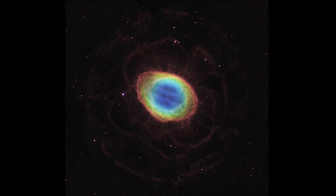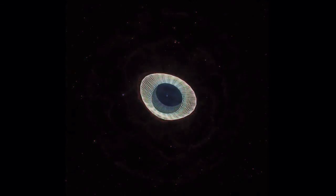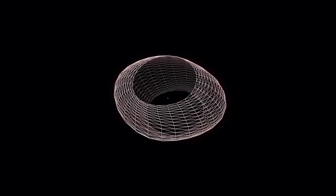The nebula turns out to have a much more complex shape than we can see from Earth. The main structure of the nebula is a broad ring of nitrogen — that's the red ring you see.